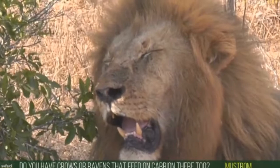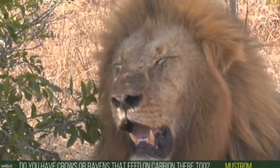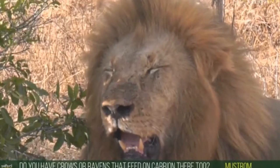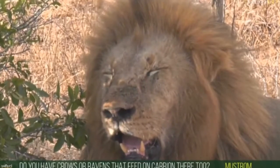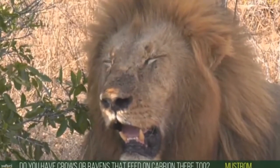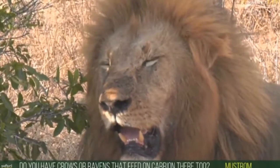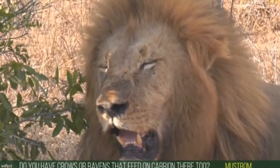A viewer asked: do we have crows or ravens that feed on carcasses here? No, and the reason is that crows are not indigenous — they're not meant to be here and are actually considered vermin. We do have them in parts of South Africa and they do feed on carcasses on roads, but out here hopefully we won't see them because they don't belong.